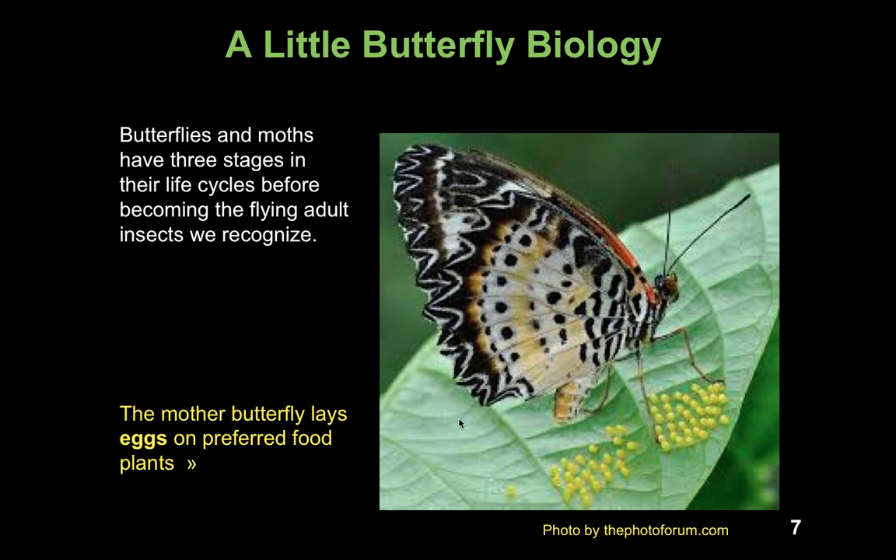Now I want to review a little bit of butterfly biology so we can understand how butterflies live their life cycle and how this fits into butterfly gardening. Butterflies and moths don't start life as adults — they actually have three stages in their life cycle before becoming the flying adult insect we recognize. We start, in this case, with the butterfly or the egg. Here we see the mother butterfly laying eggs on a preferred plant that will hatch, and then the caterpillars will begin to feed on that plant.